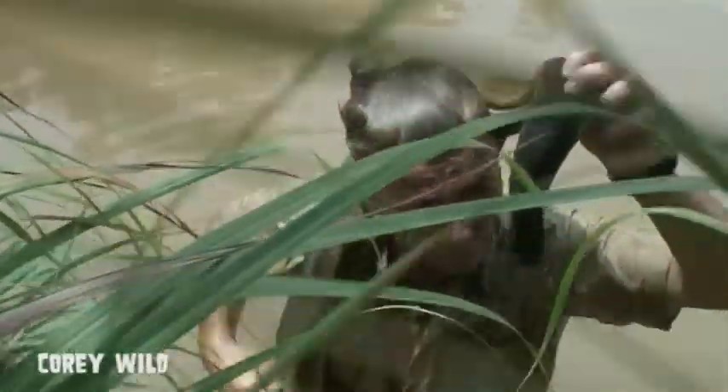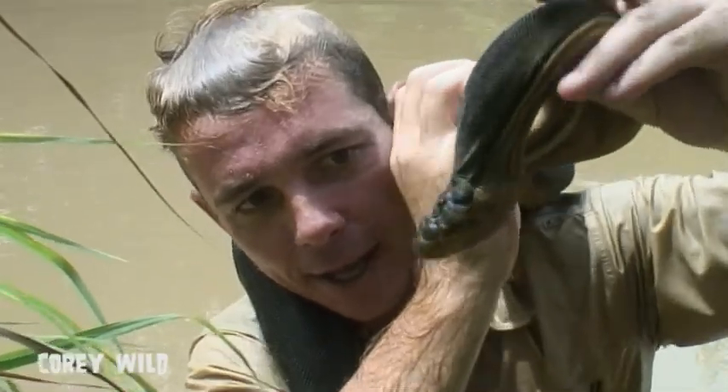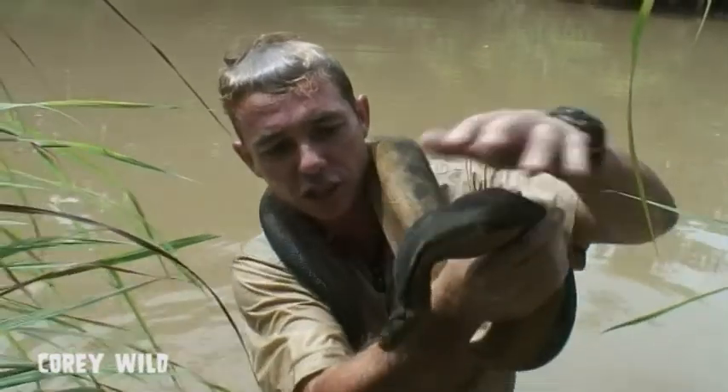You can see his forked tongue there coming out. It's quite long, the forked tongue of this snake, and he'll use that underneath the water also. He can taste the particles in the water — he can taste where the fish are.